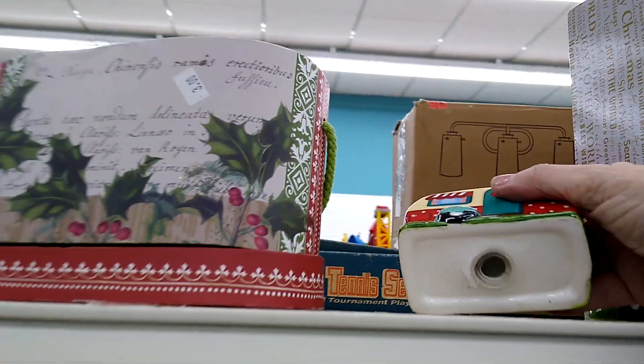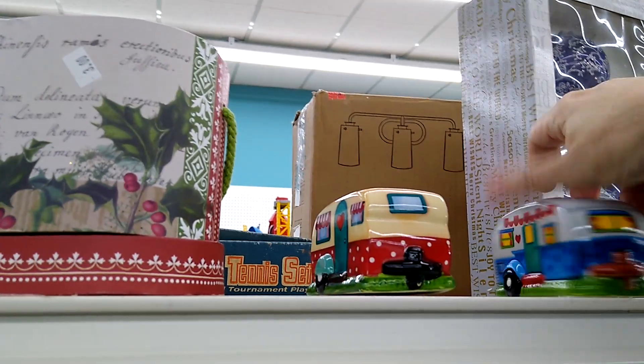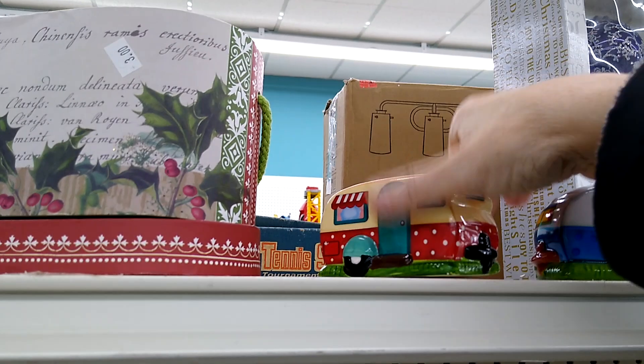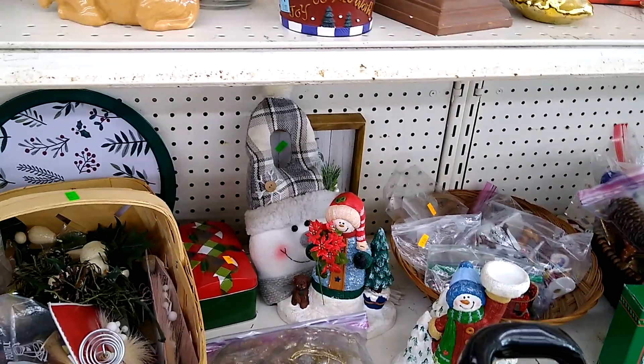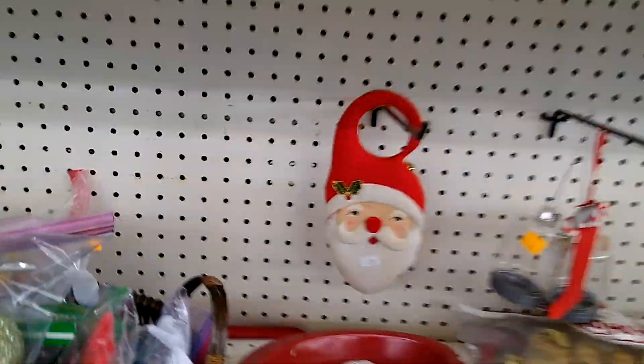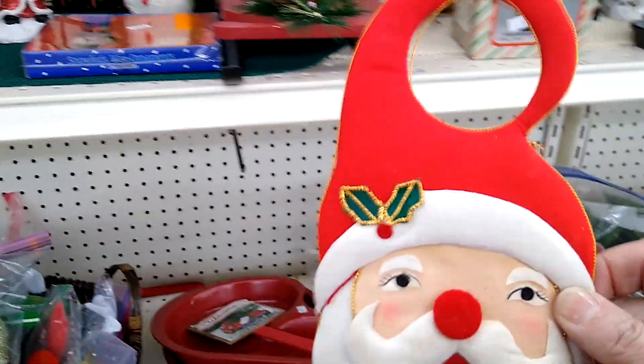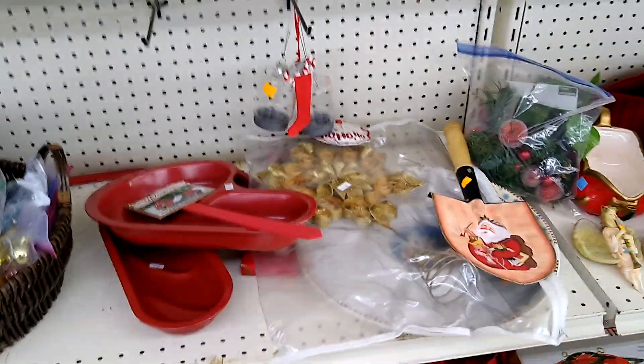These are cute — salt and pepper shakers. They're probably new, four dollars, but they're super cute. Maybe I'll put those in the cart and look them up to see if that's a good buy or not. And what else in the Christmas section? Oh, that's kinda cute — it looks vintage and it's only a dollar. It's a door hanger with a jingle bell. I'll put that in the cart.